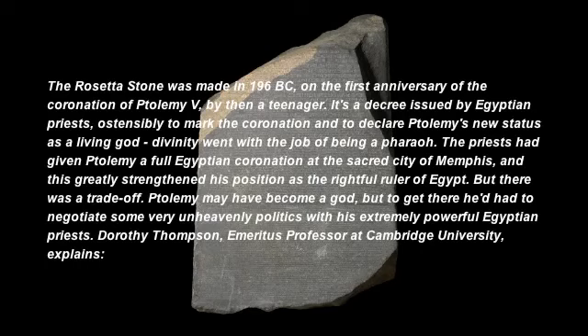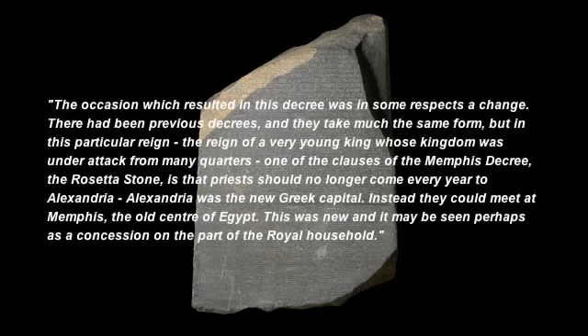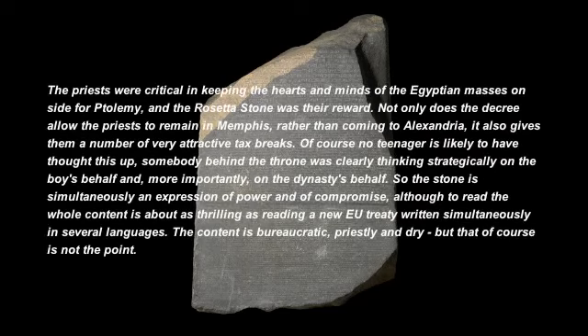Dorothy Thompson, Emeritus Professor at Cambridge University, explains. The occasion which resulted in this decree was in some respects a change — there had been previous decrees, and they take much the same form. But in this particular reign, the reign of a very young king whose kingdom was under attack from many quarters, one of the clauses of the Memphis Decree — the Rosetta Stone — is that priests should no longer come every year to Alexandria. Alexandria was the new Greek capital. Instead, they could meet at Memphis, the old centre of Egypt. This may be seen as a concession on the part of the royal household. The priests were critical in keeping the hearts and minds of the Egyptian masses on side for Ptolemy, and the Rosetta Stone was their reward.